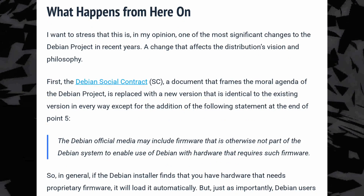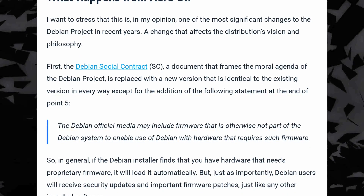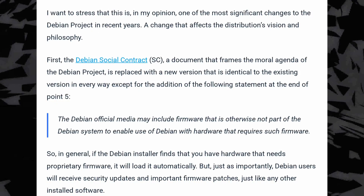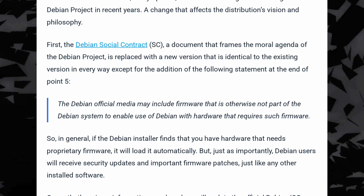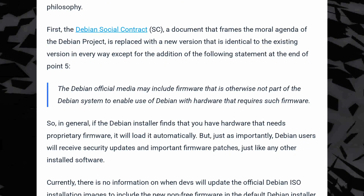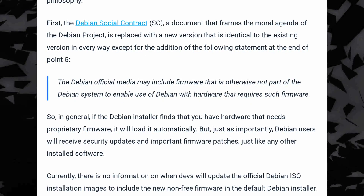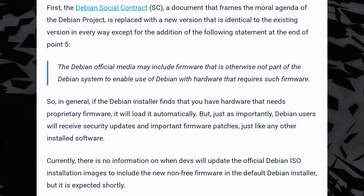They also updated the Debian social contract, their major document that lists the principles of this distro, to reflect that, stating that the Debian official media may include firmware that is otherwise not part of the Debian system to enable use of Debian with hardware that requires such firmware. The current ISOs aren't yet updated to reflect this change, but it should happen very soon. Basically it means that Debian will be a much better option for beginners, as they can expect most of their hardware to work as soon as they install without needing to apply too much post-install configuration. The change is a very good one in my opinion, although it is sure to anger free software diehards and probably Richard Stallman as well.